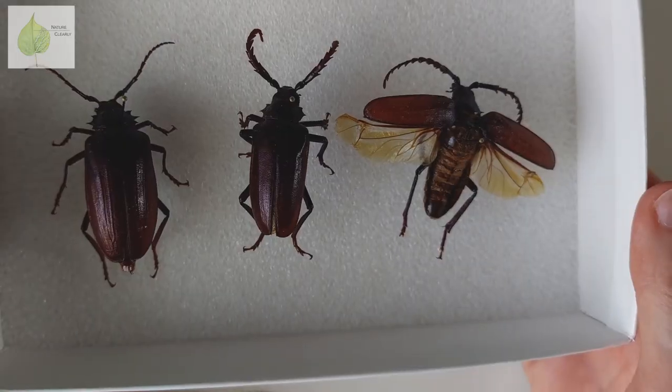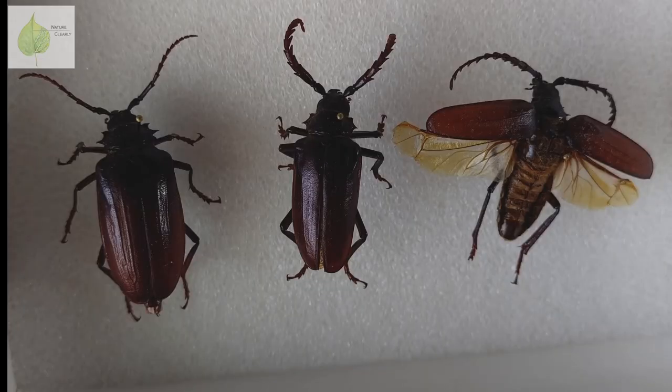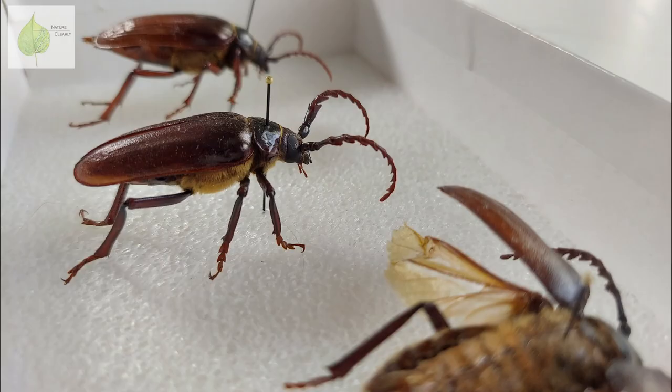Today, I want to get you familiar with beetle body parts, because we cannot talk about beetles without knowing the correct terms to describe what we're seeing. I have three specimens of Prionis californicus here — two with closed wings, male and female, and one with open wings, which is male as well. And since this species is so large, it will serve us well for seeing all the important characters.